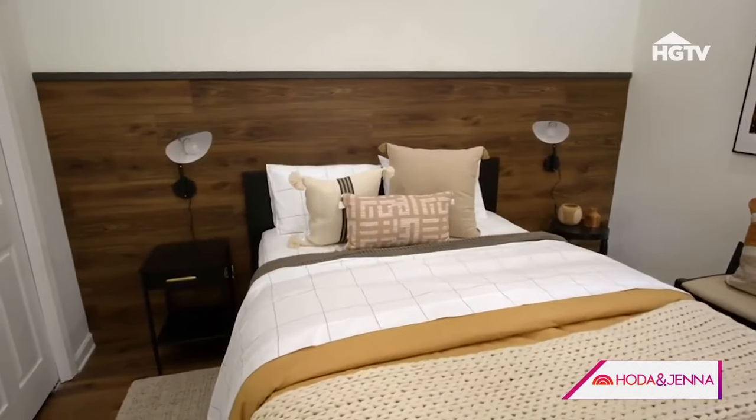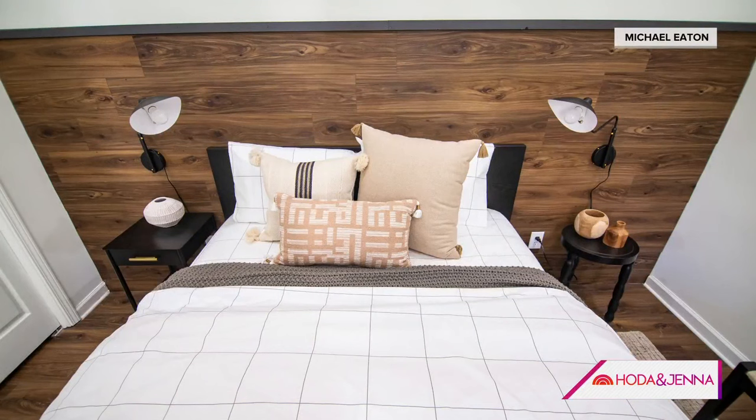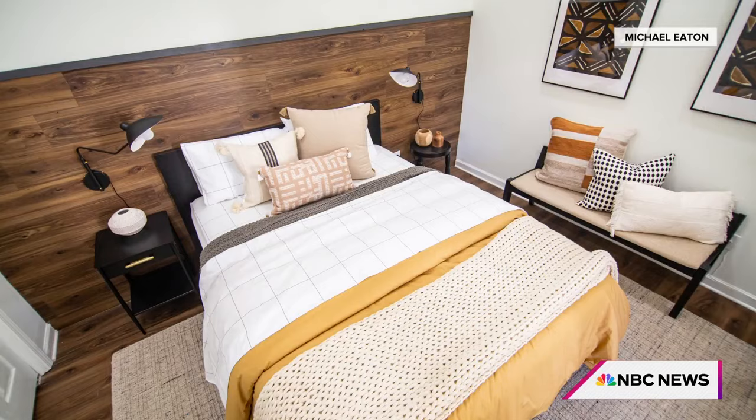That's the same flooring on the wall - we call it the infinity bed wall, and you can even pull the light. Isn't that really cool? And you finish it off with the trim on the top. That is so smart.